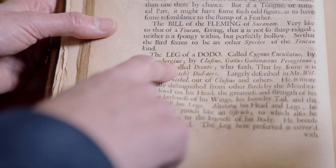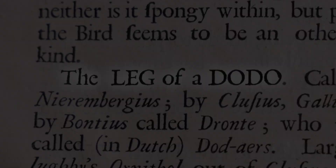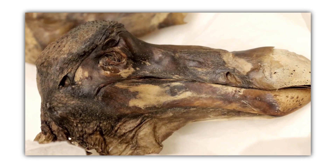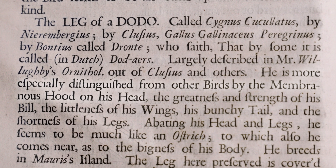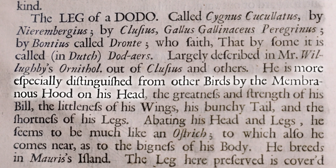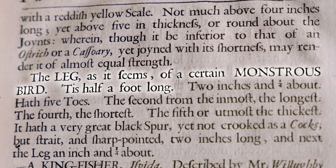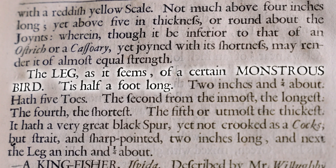And we have a leg of a dodo! Imagine the Objectivity video. We've done a dodo — not yours. That would have been good though. It says here the leg, it seems, of a certain monstrous bird. Described in Willoughby's Ornithology, more especially distinguished from other birds by the membranous hood on his head. Tis half a foot long. I wonder what that would have been.